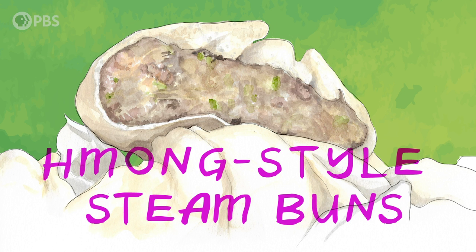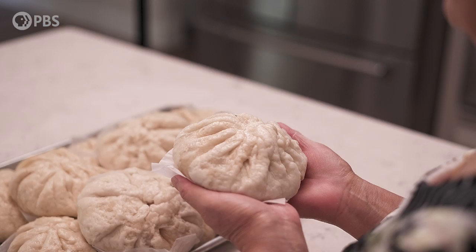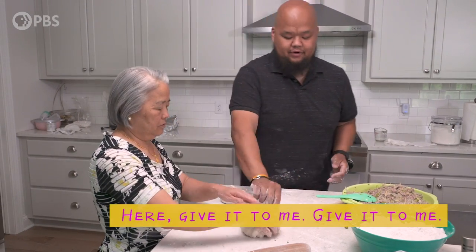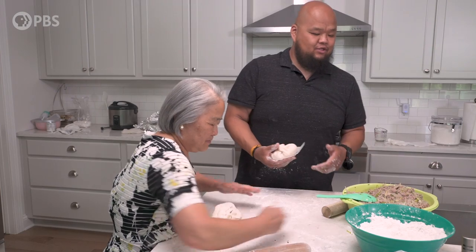I've had many steamed buns over the years. Every family has their own little different nuances to it, but the best that I always come back to is my mother's. So with these steamed buns — see, like right now I'm screwing this up. She's just telling me to give it to her. Story of my life.